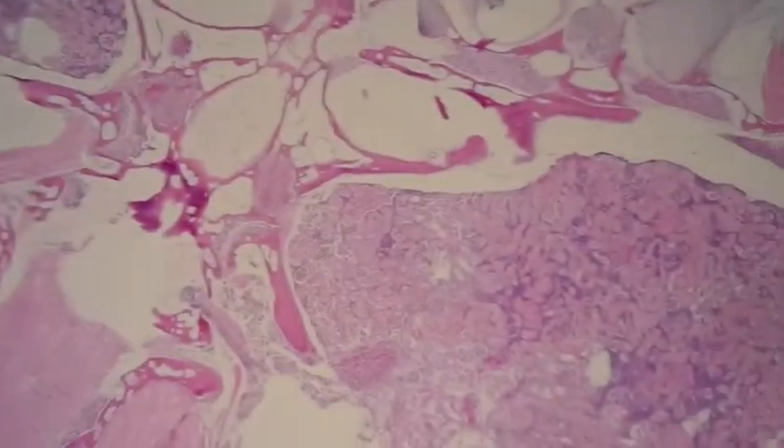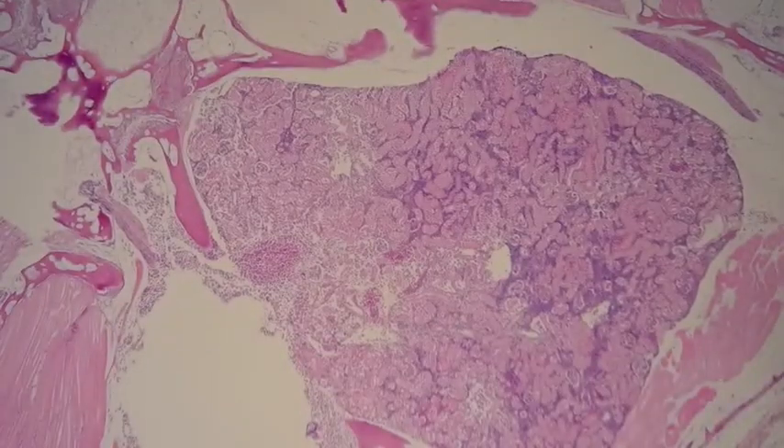If we keep scanning around and looking at the rest of the fish, we come across some kidney tubules. The kidney tubules here look pretty normal. So what's causing the fish to be ill?